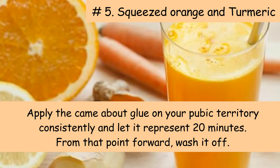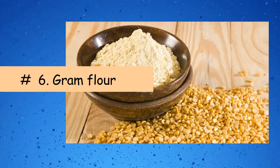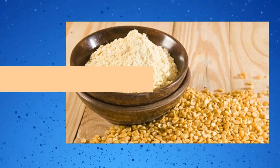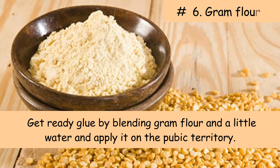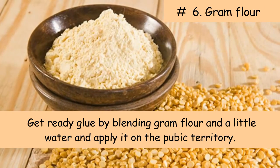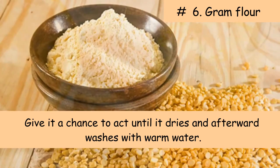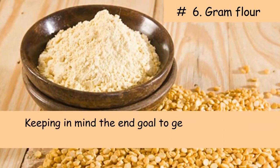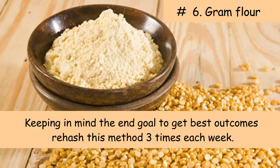Six: Gram flour. Prepare a paste by mixing gram flour and a little water and apply it on the pubic area. Give it a chance to act until it dries and then wash with warm water. In order to get the best results, repeat this method three times each week.